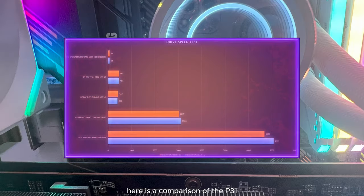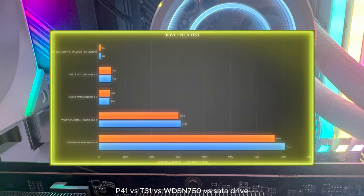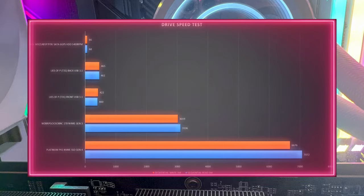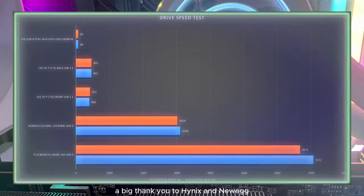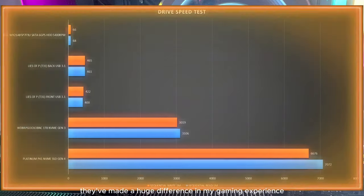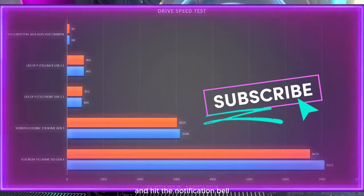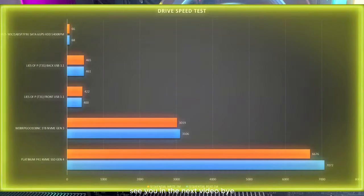Here's a comparison of the P41 Platinum, the Tube31, my old SSD, and the SATA hard drive I had installed in the system before the upgrade. If you've been wanting to upgrade your gameplay, a big thank you to Hynix for providing me these products — they've made a huge difference in my gaming experience. Have you ever faced similar challenges when upgrading your PC? Share your experiences in the comments below, don't forget to like, subscribe, and hit the notification bell for more content like this. Thank you very much for watching — see you in the next video!